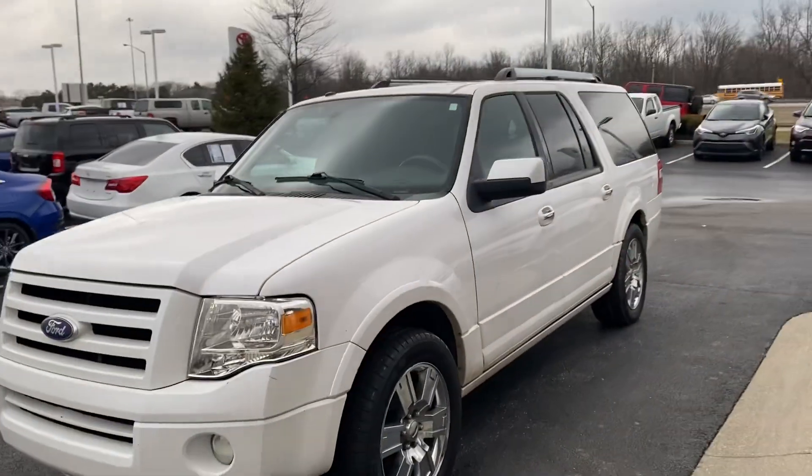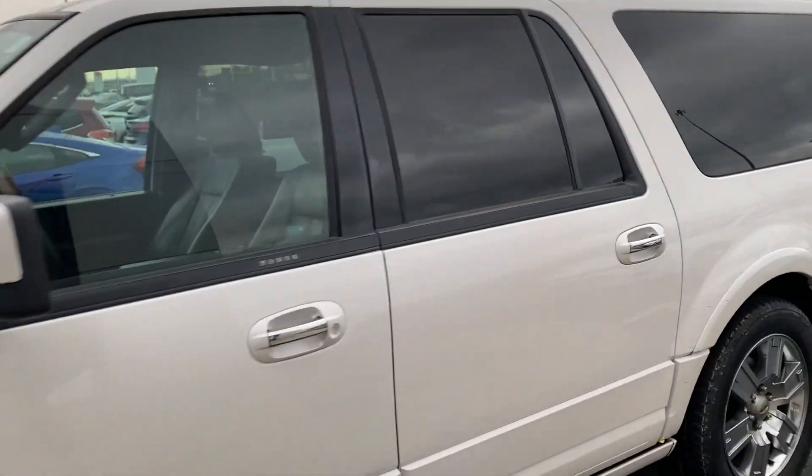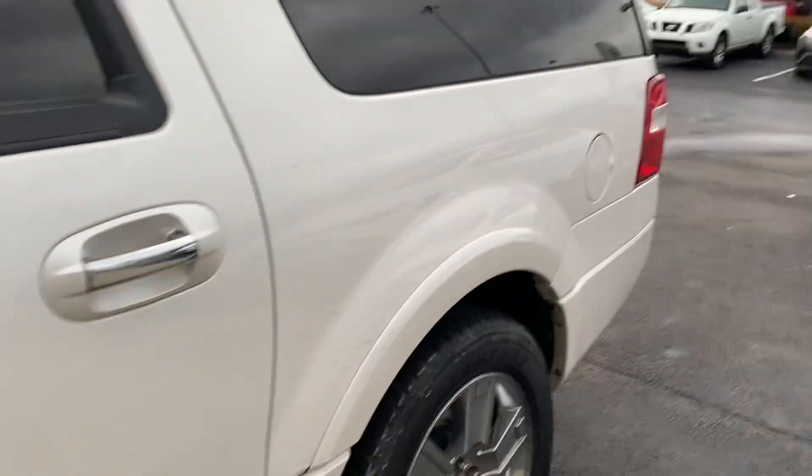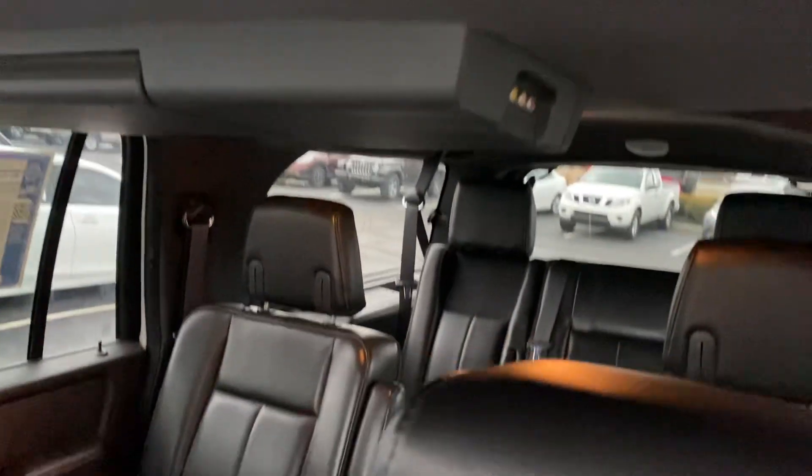Here we go here at Jermaine's Toyota, checking out a 2010 Ford Expedition. Very good condition. Black leather interior, navigation, sunroof, DVD — fully loaded.